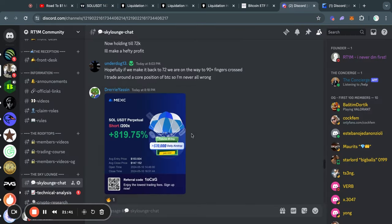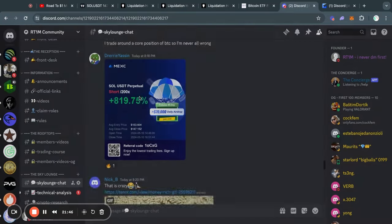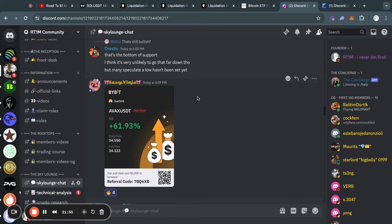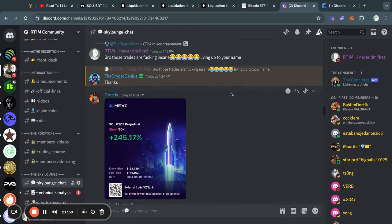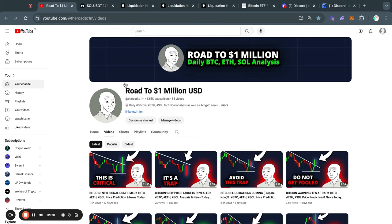Now if you want to join a crypto community, I highly recommend you join my discord server, because we have been seeing some crazy trades in the chats, with a lot of the members getting some awesome trades. So if that is something you are interested in, then I highly recommend you join my discord server with the first link in the description of this video. This has been today's market update. Thank you very much for watching once again, and I will see you tomorrow in the next one.